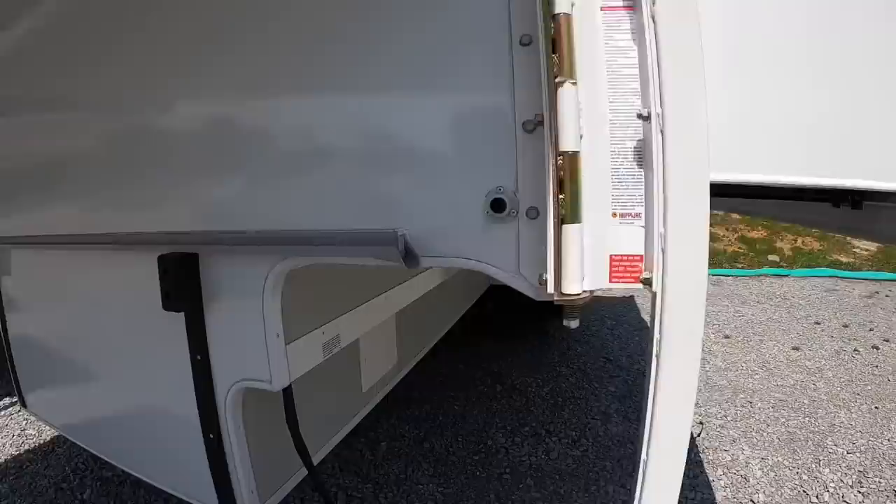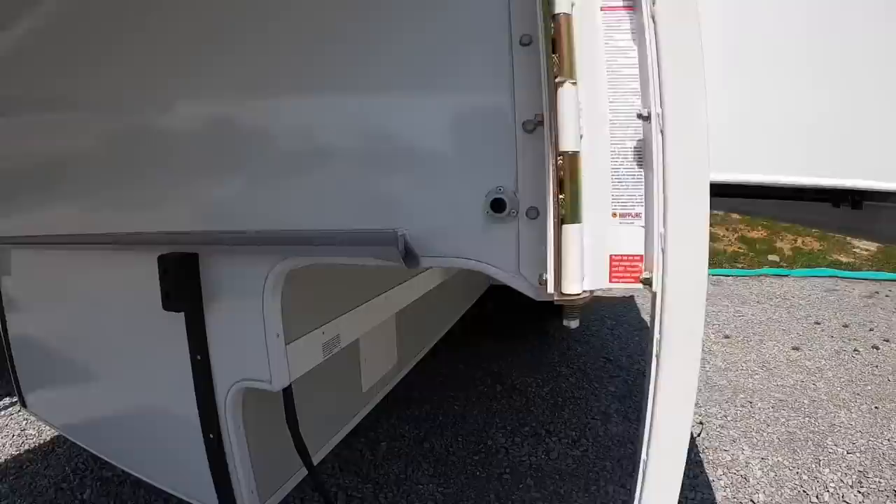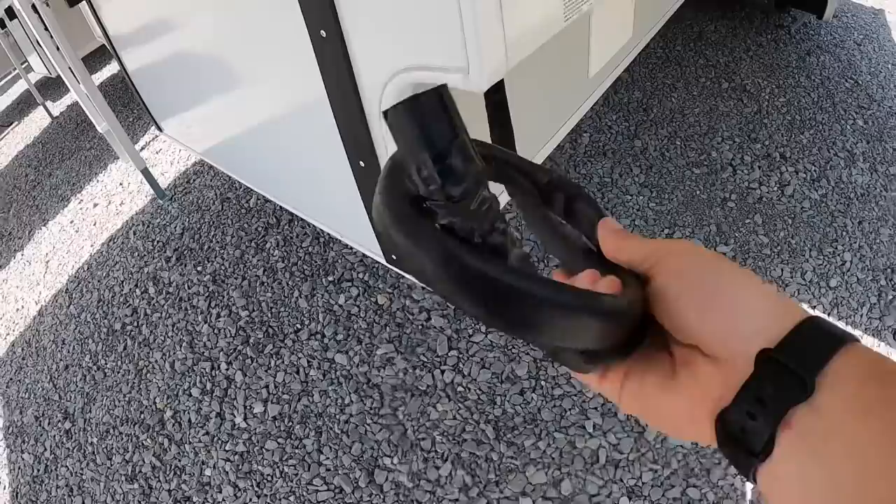We've got the swing-out brackets on this one so you can park the fat butts underneath them — park right up underneath there. There's your Lance plug. This is Lance's own wiring harness — they send the truck-side plug to us with the camper in order for us to install that for you.